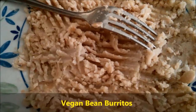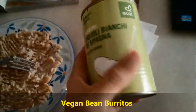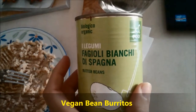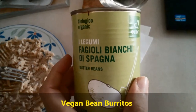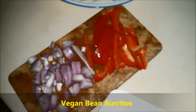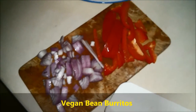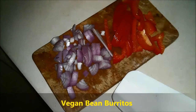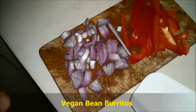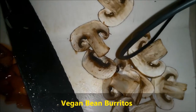Bean burritos. Mashed some white beans — got them out of the tin. You could boil your own beans but that takes too long for me and I'm making this for lunch, so I've gotta get ready soon for work. Added some red bell pepper. It's actually morning but it's getting pretty dull outside, quite cloudy, so I had to turn on the flash. I've now chopped the onions, tomato, and a couple of mushrooms.